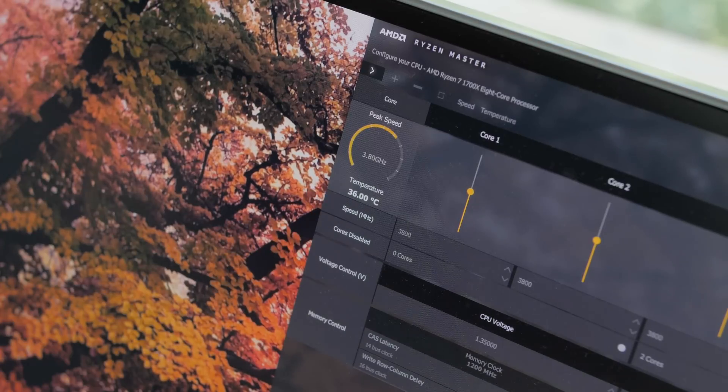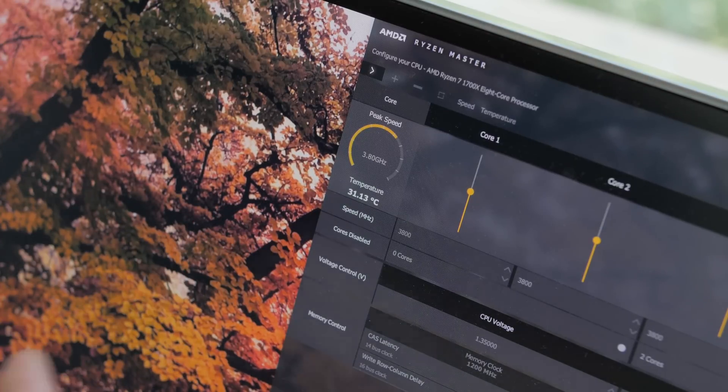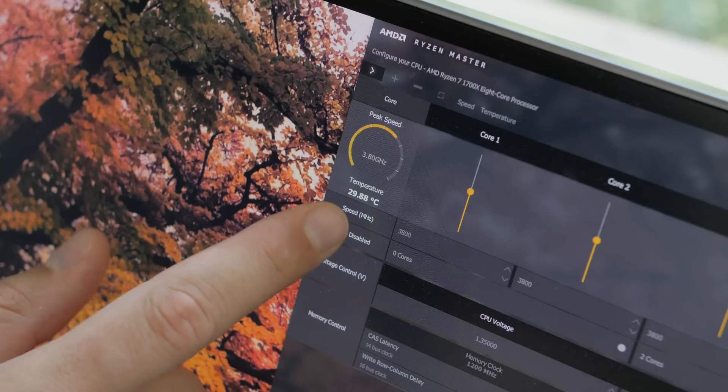Right now the idle temperature at 3.8 gigahertz is around 30s, but it jumps to 35 to 37 sometimes. Not exactly sure why — there's nothing happening in the background. This is using the PureRock cooler.